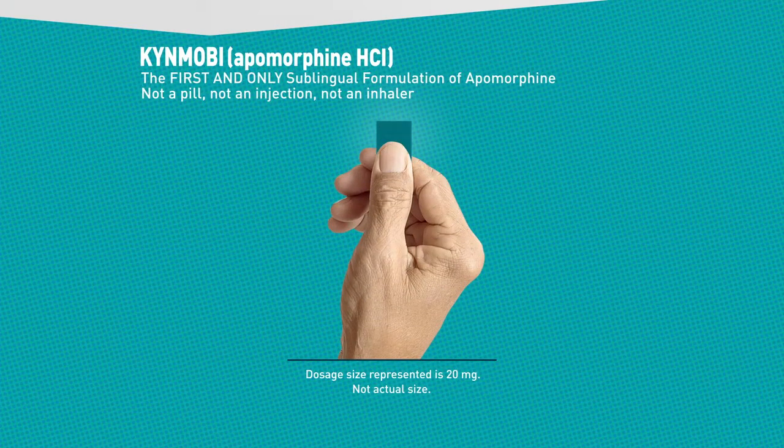Kinmobi is the first and only sublingual formulation of apomorphine. Not a pill, not an injection, not an inhaler.